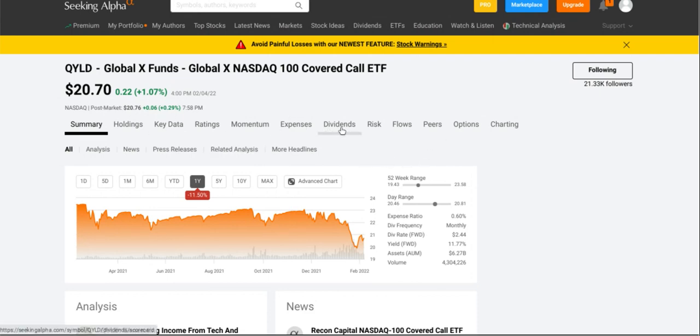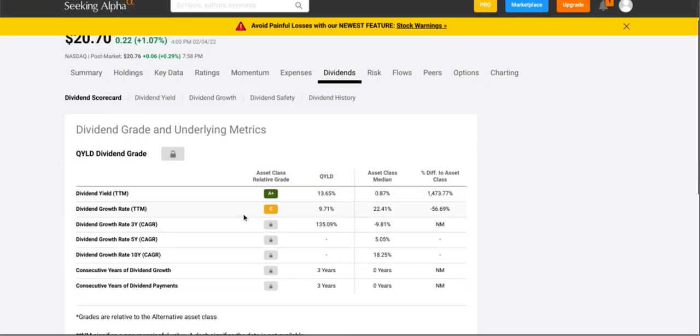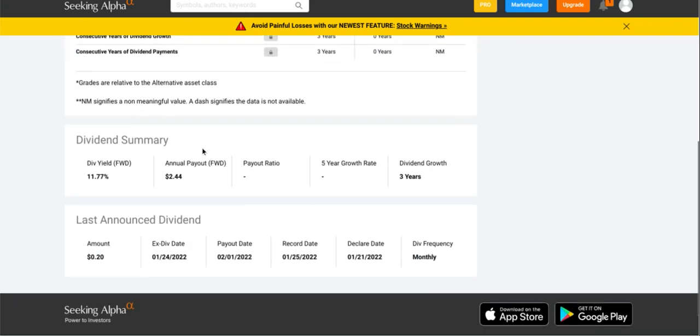Let's check out the dividends. It has a dividend yield grade of A-plus and a dividend growth rate of C. It does pay a very high dividend yield of eleven point seven seven percent. It does have dividend growth for the past three years, they pay a monthly dividend of twenty cents per share every single month, which is definitely very helpful if you are looking for that passive income on a monthly basis.